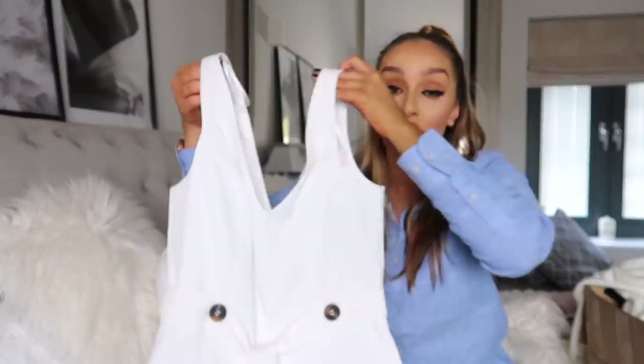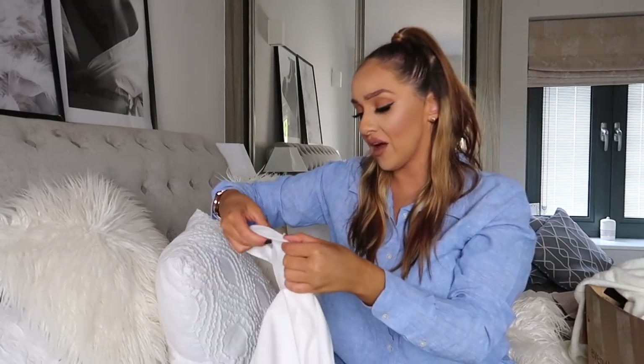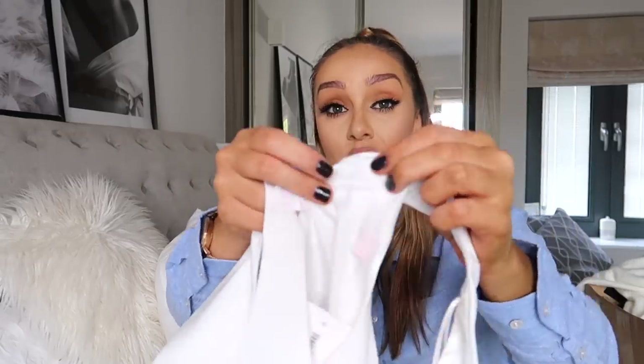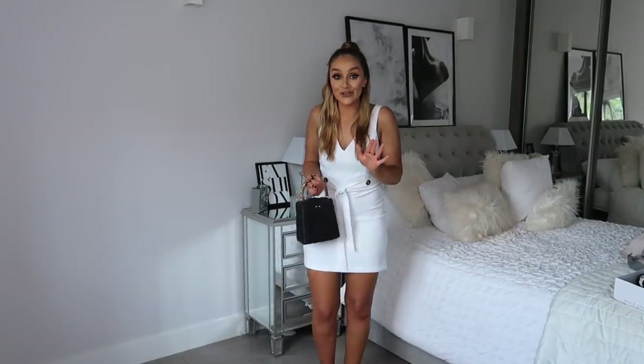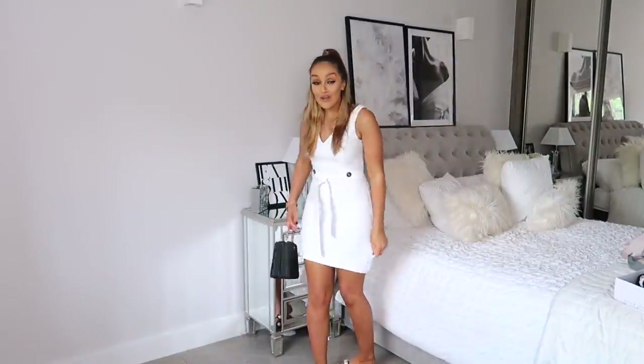I'm gonna start with dresses first. The first one is an absolute personal favourite - this beautiful white little mini dress. At the top it's like a V-neck strappy dress, it's got toy shell buttons and this beautiful tie-up detailing. I cannot get over how stunning this is. The tag is cut out so I don't know the brand, but looking at it I feel like it could be Miss Selfridge. The quality is so good - it's lined inside.